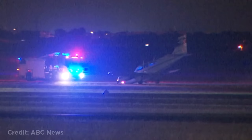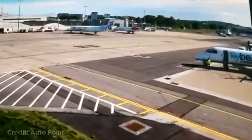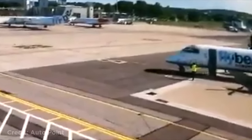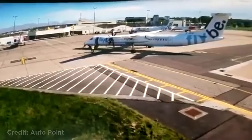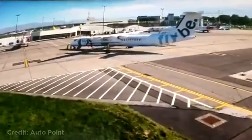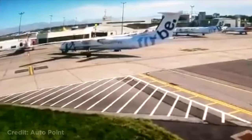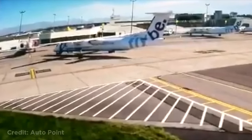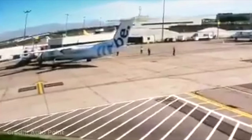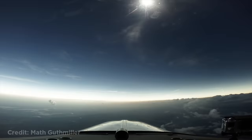Luckily no one was injured. This CCTV footage captured a plane that was parked without brakes. It then rolled into another plane, and this happened at an airport in Scotland. This is how the solar eclipse looks from a plane.